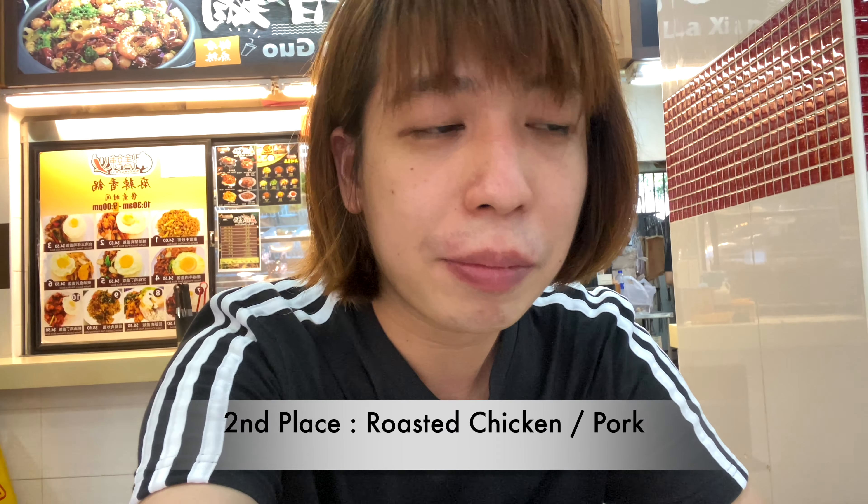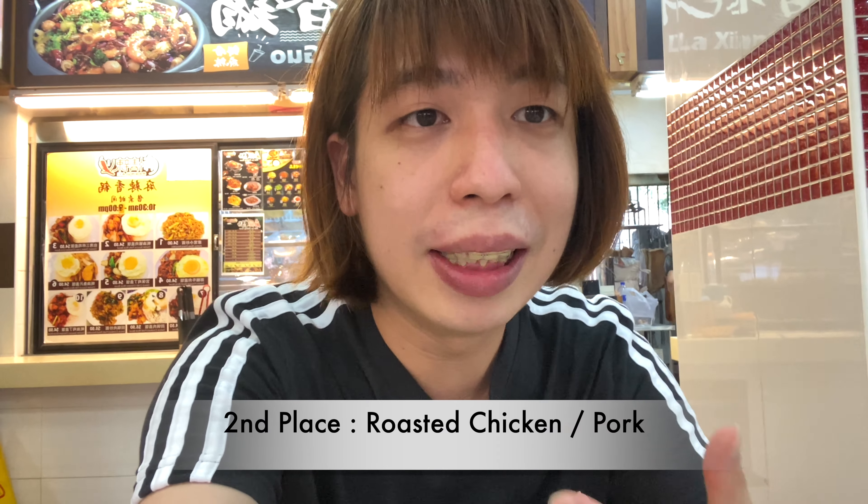My top pick for this shop will be the char siu — it comes in at number one. I can't decide between the roasted chicken and roasted pork so I'll rank them both the same. The char siu is definitely a must-buy if you come here. That's my review for today — see you in the next one, bye!